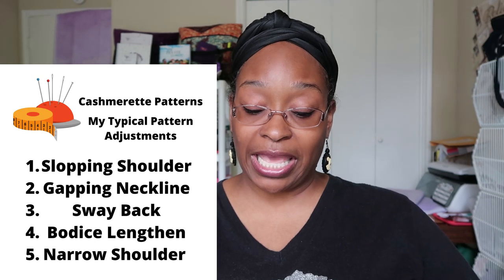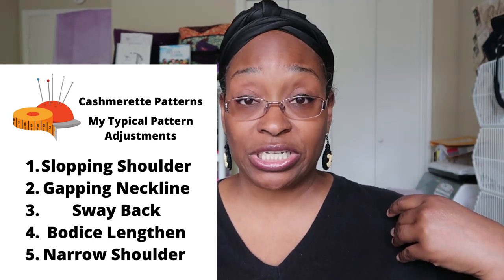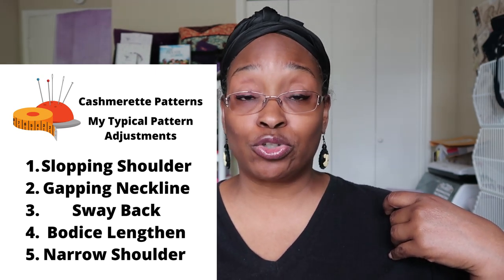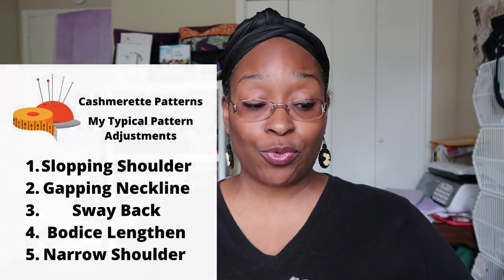Let me start with my typical adjustments, and when I share the patterns I've made I'll also share what adjustments I made for each one and pop up pictures. My typical adjustments are: a sloping shoulder adjustment, a gaping neckline adjustment, a sway back adjustment, lengthening the bodice, and a narrow shoulder adjustment. I have made videos showing how to do each and every one of these adjustments, which I'll link below and in the icards.